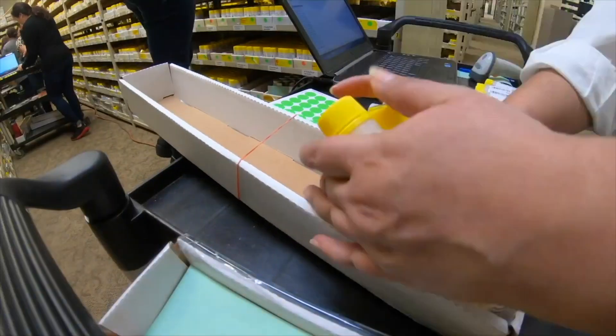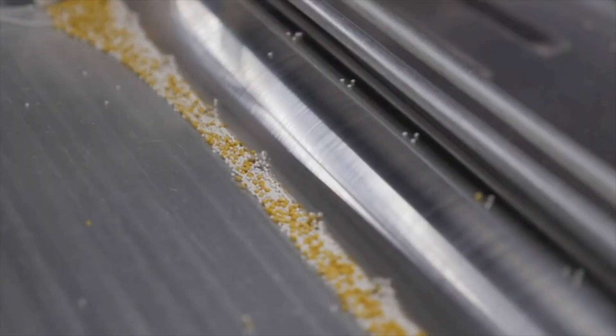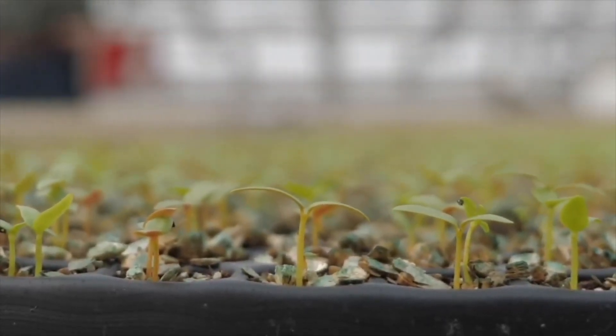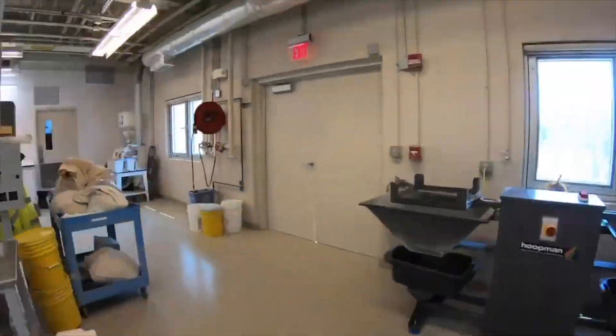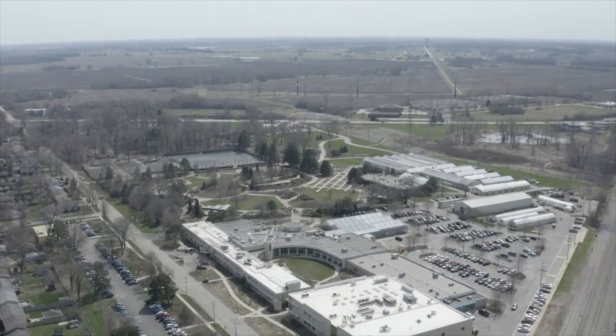Our extensive line of high quality Ball Premier line seed delivers hassle-free sowing and maximized growing every time. More than 80% of our seed inventory passes through the Ball Premier Lab in West Chicago, Illinois, the home office of Ball Seed.